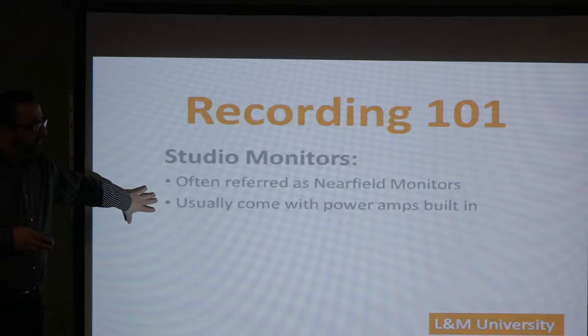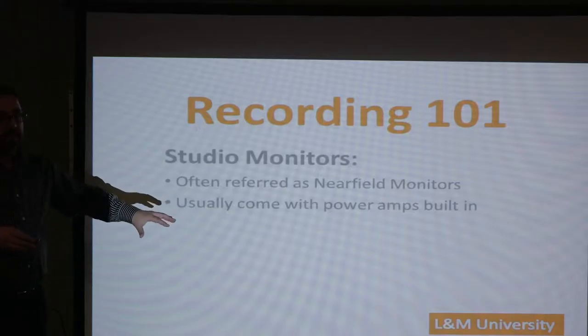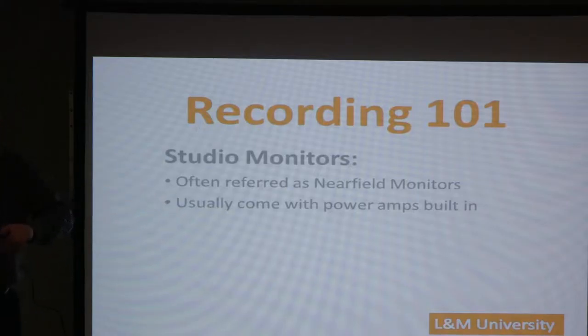Studio monitors often come with power amps built in now. In the past, you had to have a separate room just for the power supplies because they made noise and got hot. You don't have to do that anymore — these monitors have the amps built in, they're super quiet, and you just plug in the AC and the source directly to them.